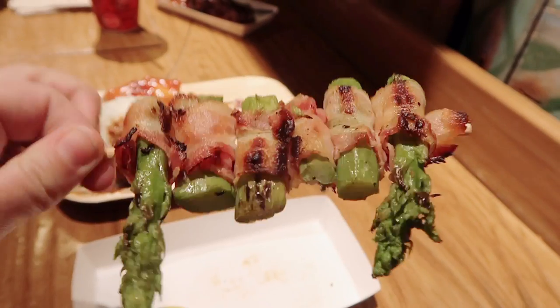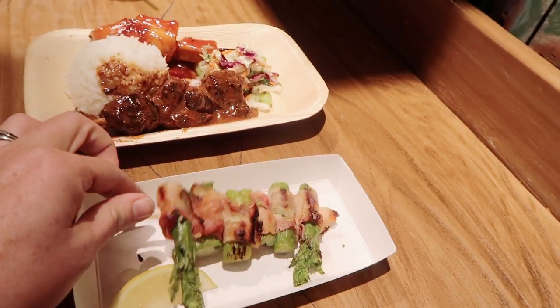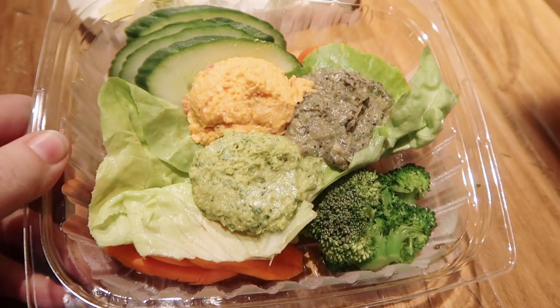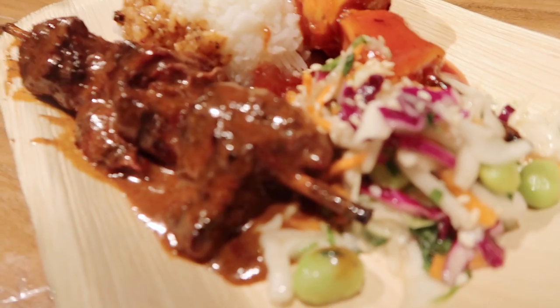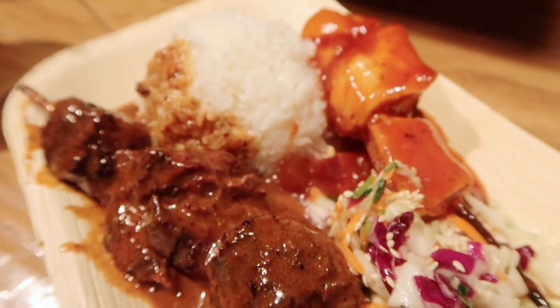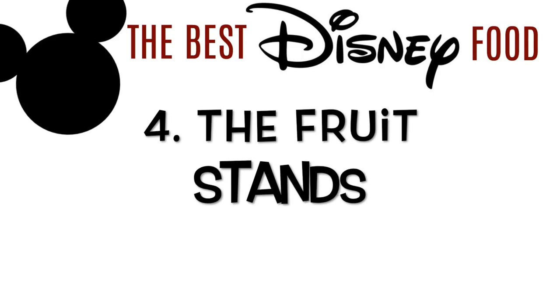Number 5 is the bacon-wrapped asparagus — it was the perfect snack. They also have hummus bowls where you get three different kinds of hummus with some vegetables. I love eating snacks but I also really like to eat healthy. They also have beef skewers and chicken skewers served with rice. It's delicious.